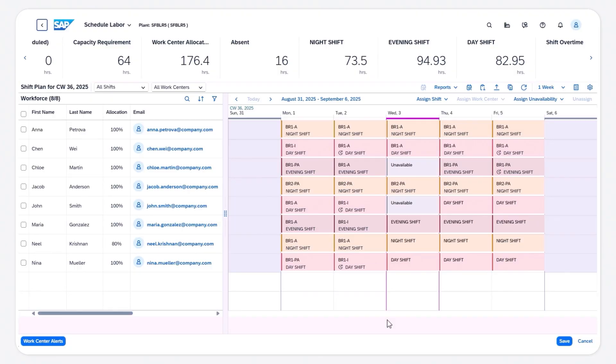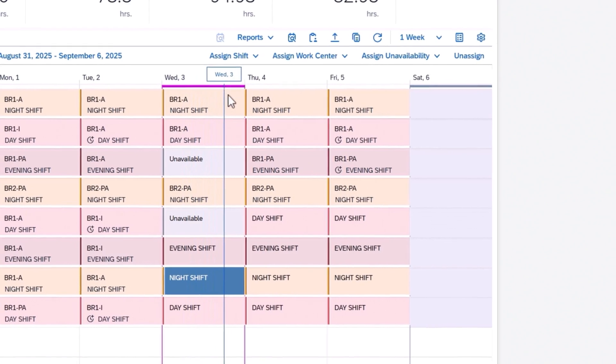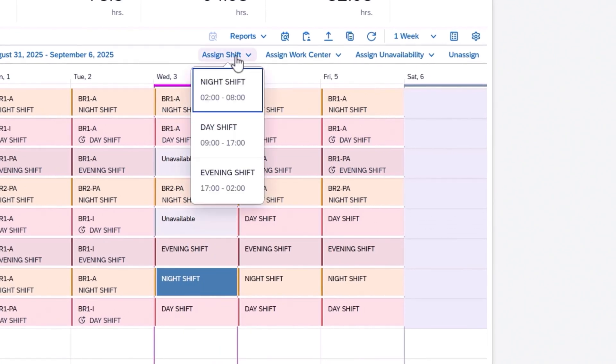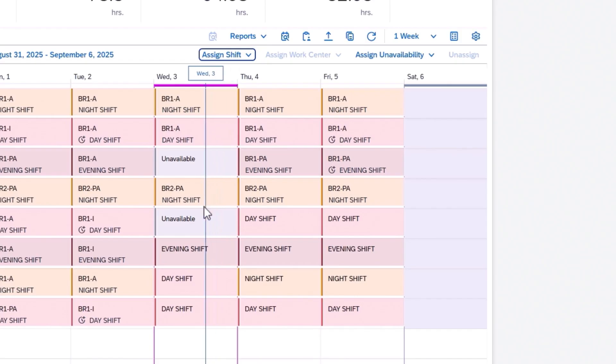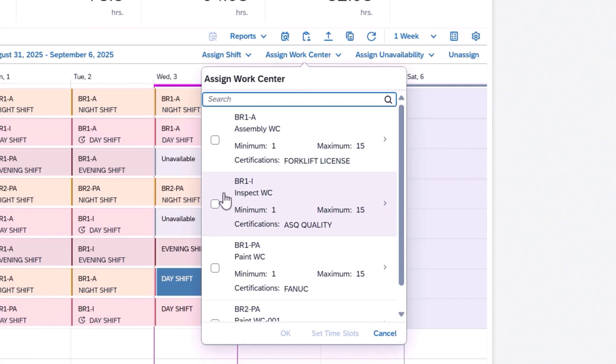I'm thrilled to introduce workforce scheduling. We're now offering shift scheduling for manufacturing and other production industries. It enables demand-driven workforce planning and creates weekly or monthly shift plans that consider both operational needs and employee skills. The result? Better labor alignment, reduced downtime and improved productivity.